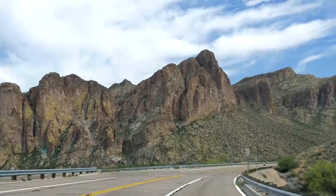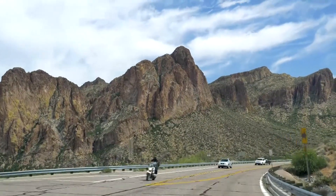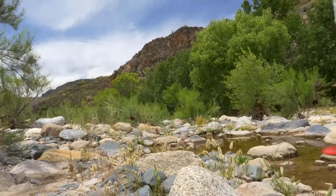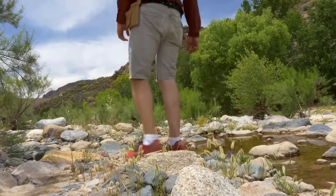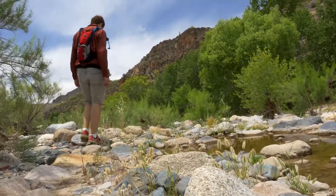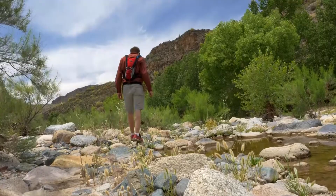Today we drove northeast of Phoenix and went to this place called Sycamore Creek in the Round Valley, where we looked around in a completely different habitat for jumping spiders. Unfortunately we only found a few, but it was still a really beautiful and diverse site in terms of other wildlife.